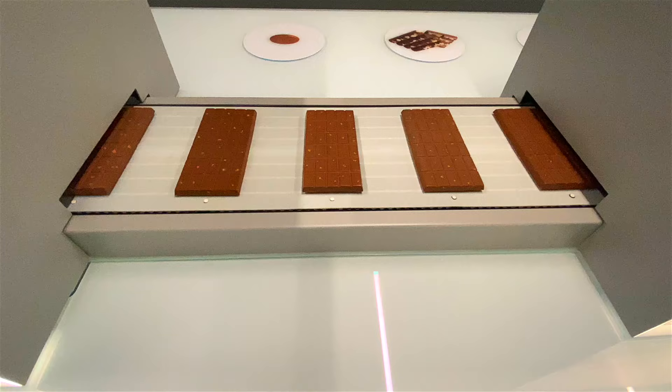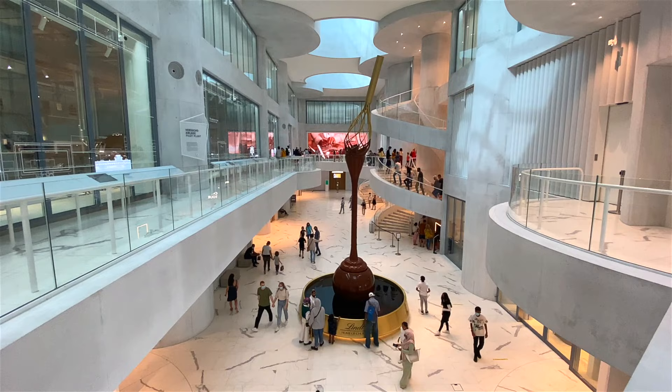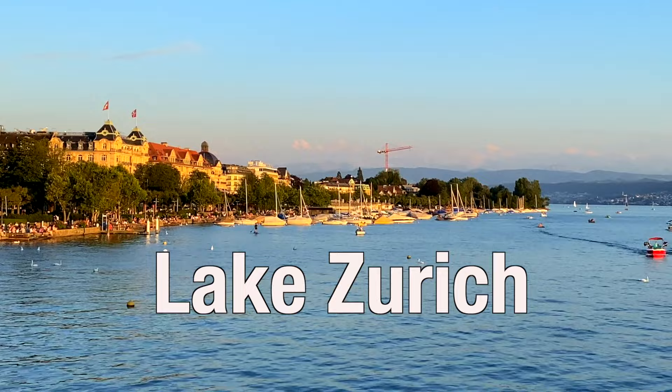The tour continues through more interactive displays and then ends at vats of Lindor chocolates that you can sample to your heart's content. This is a candy lover's dream — you can just pop in and get the Lindor chocolates. I could stay here all day. If you find yourself in Zurich, I highly recommend the tour of the Lindt Chocolate Factory. It's fun, interactive, and oh so delicious.